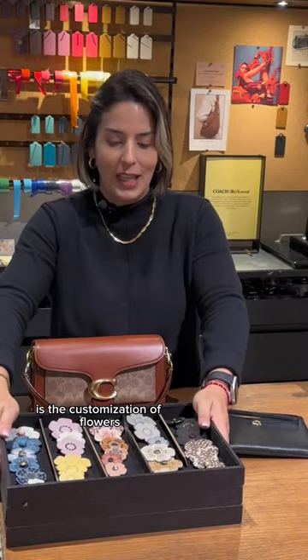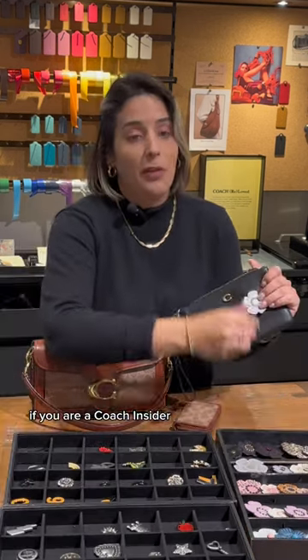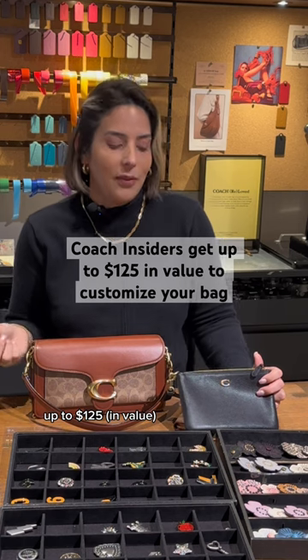Another beautiful service is the customization of flowers, tea roses, that we are very popular and known for, and then we got the cool pins. If you're a Coach Insider, you're going to have the benefit of two customizations throughout the year up to $125, so that's very cool.